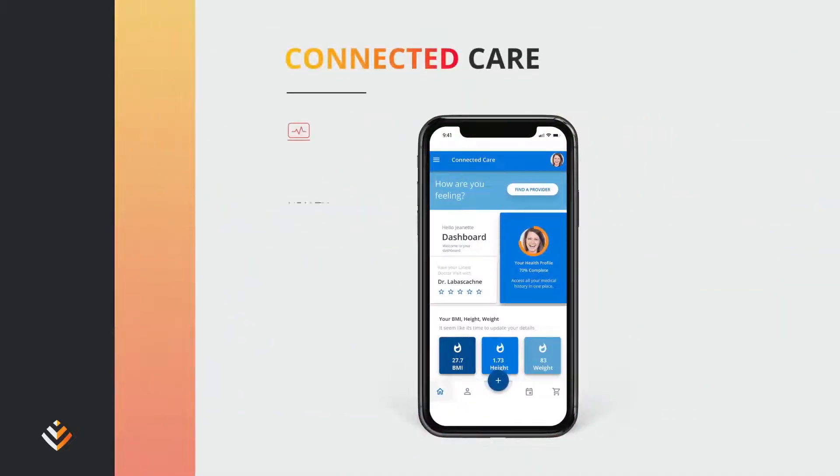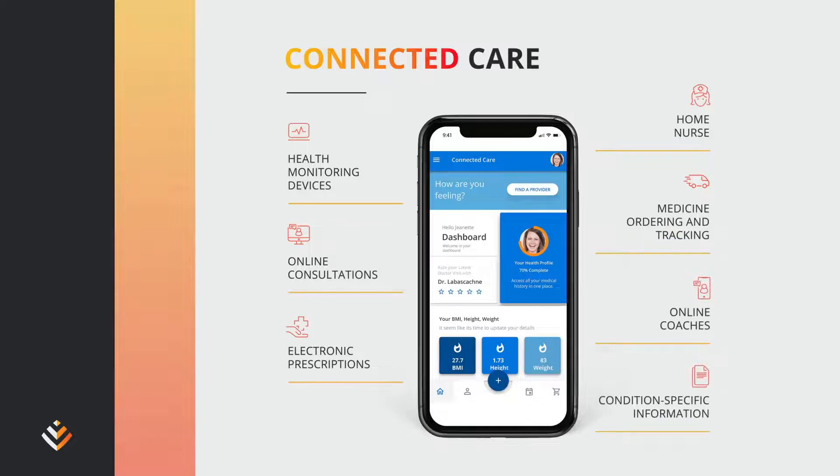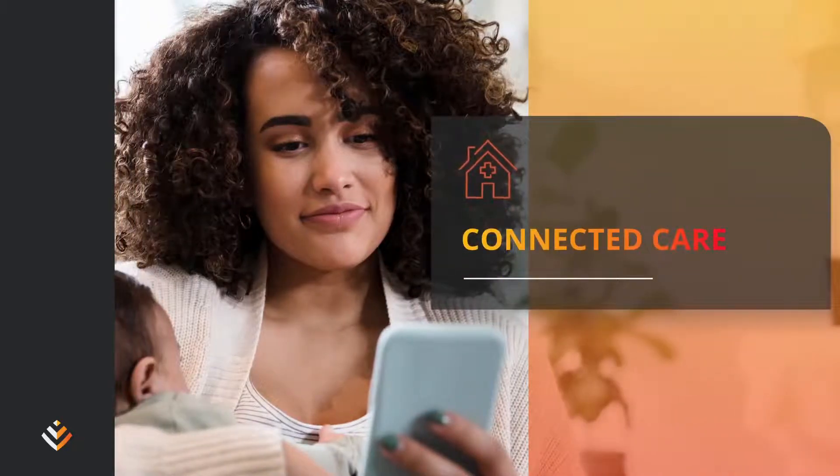Connected Care — our digital healthcare ecosystem of benefits, services and digital capabilities — offers the latest in virtual healthcare to help you manage your health and wellness at home. Connect with your doctor whenever you need to, using the latest digital technology, smart health and home monitoring devices.